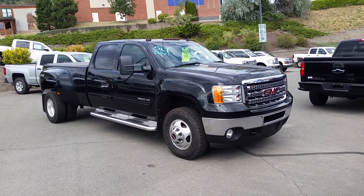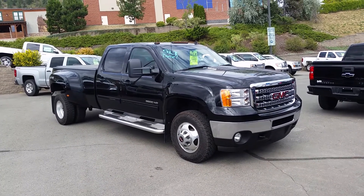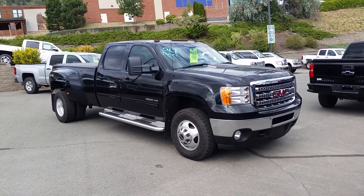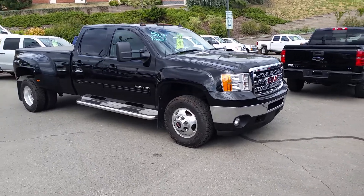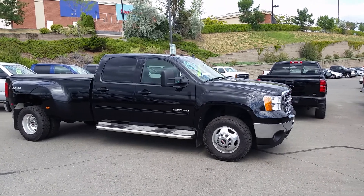Chad's choice this week is a 2014 GMC Sierra 3500. This truck is a dually with a beautiful Duramax diesel — a beautiful, nice truck built to work, with an eight-foot box and a tonal cover on it.